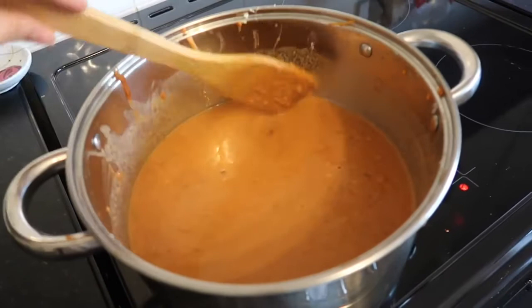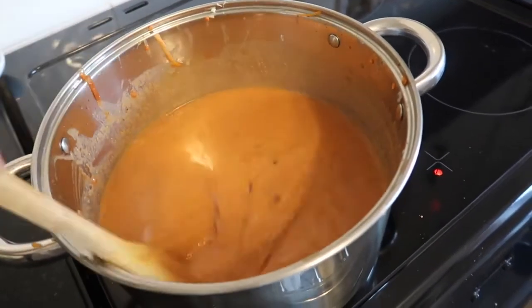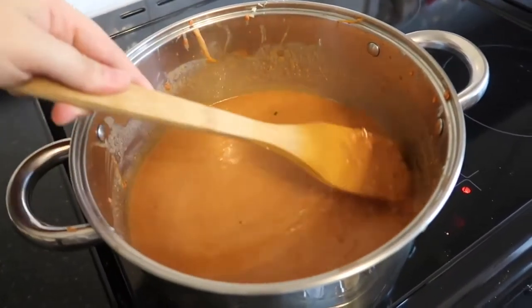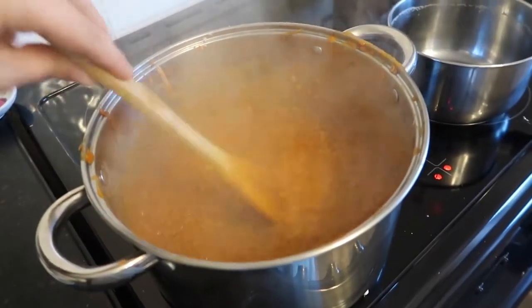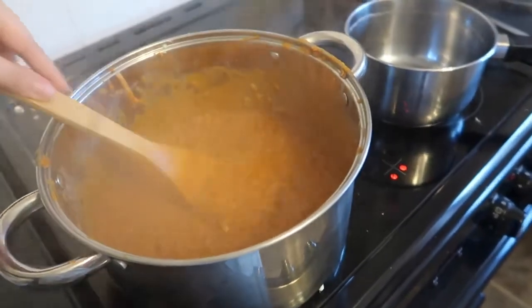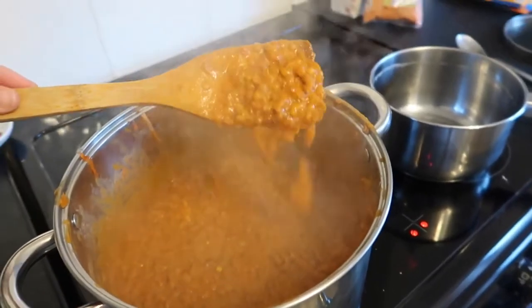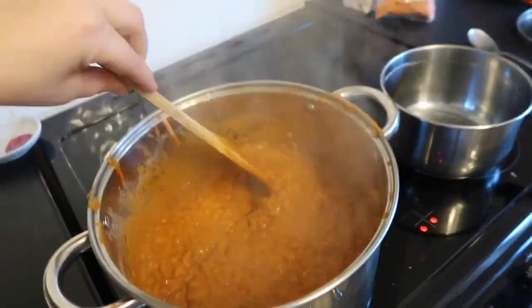Now with everything added in, this is what it looks like — don't be alarmed, it is very watery. But you're going to let it cook for between 20 to 30 minutes until the lentils are fully cooked and it looks a bit like this. It was so, so hot I'm trying to blow the steam away. But it's nice and creamy now, it's thick, it's not watery — all of the liquid has been absorbed by the lentils and it is delicious.